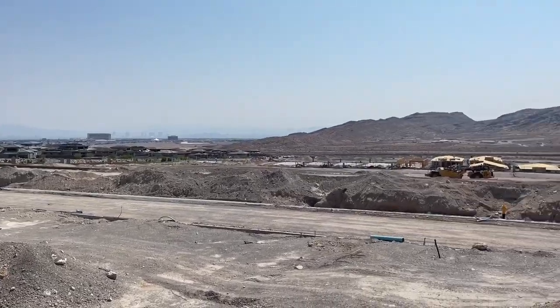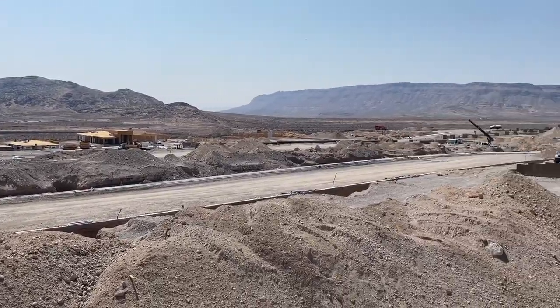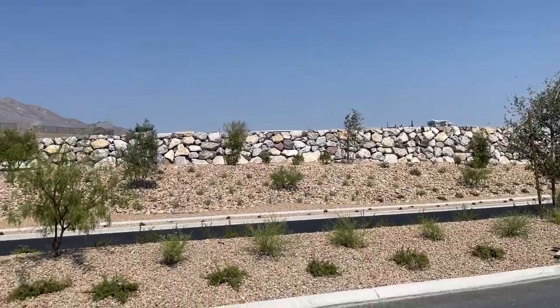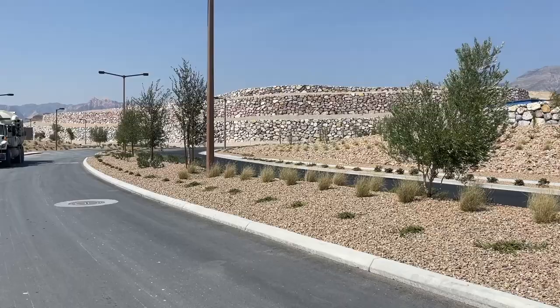The point of this video is to educate you about this brand new community. Stay tuned to future videos where I took a video tour of each of the models. The amenities they're going to have eventually include a gated community with security, clubhouse, community trail, swimming pool and spa, fitness center, fire pit, park, picnic areas, bocce ball courts, pickleball courts, and RV parking.